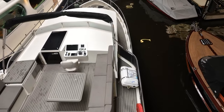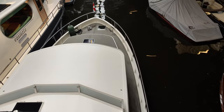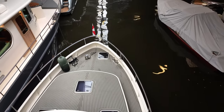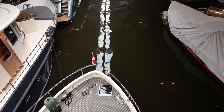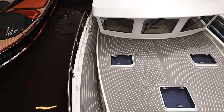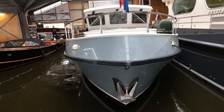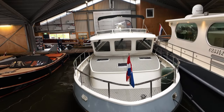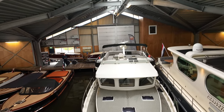Kitted out with state-of-the-art Simrad technology at the helm and spacious living spaces, including a fully equipped galley and comfortable sleeping quarters, this steel trawler yacht caters to your every need on the water. With an impressive fuel capacity of 5,330 liters and a range of approximately 1,400 nautical miles at seven knots, this liveaboard boat is ready to embark on a medium-distance voyage.